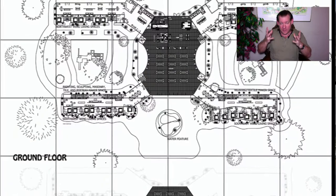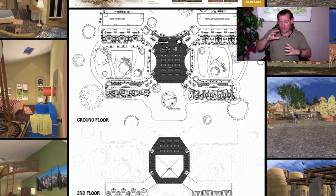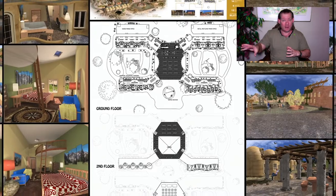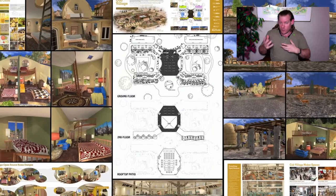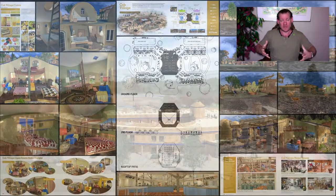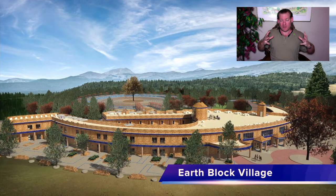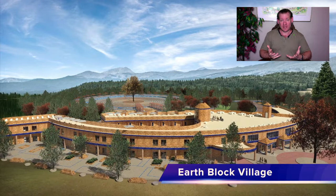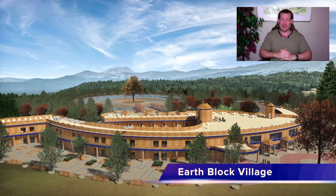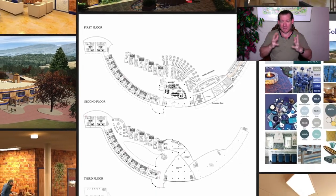We can create a global cooperative and collaborative One Community model of people taking our models and evolving them, adapting them, doing things better, and sharing that with us as we share our own iterations. So we can create more and more open source tools, resources, and teacher demonstration hubs where people dedicated and passionate about creating open source sustainability solutions have a place to go and know that their needs will be met, that they will be taken care of. If they can be stellar contributors within that environment, they will never have to worry about another thing in their lives.